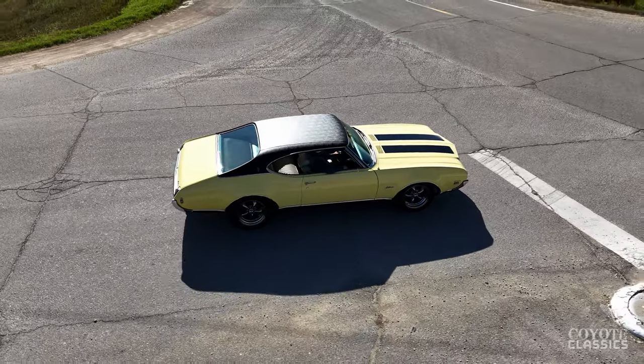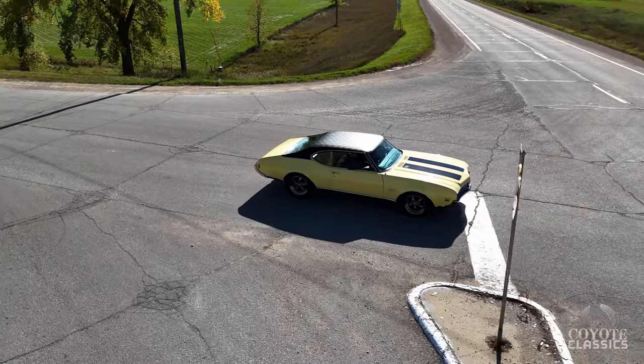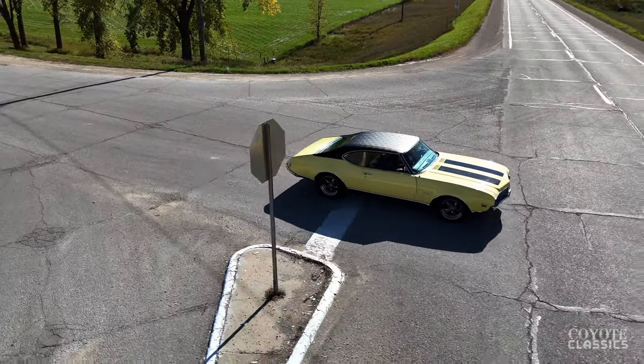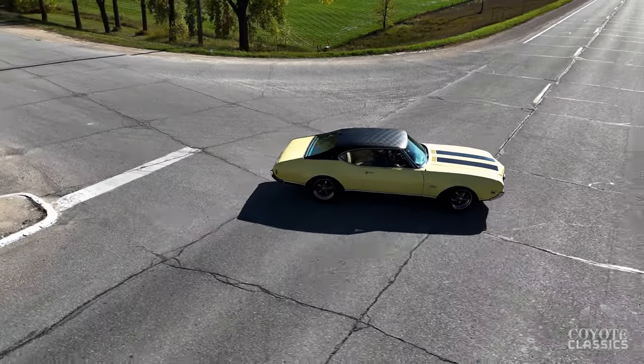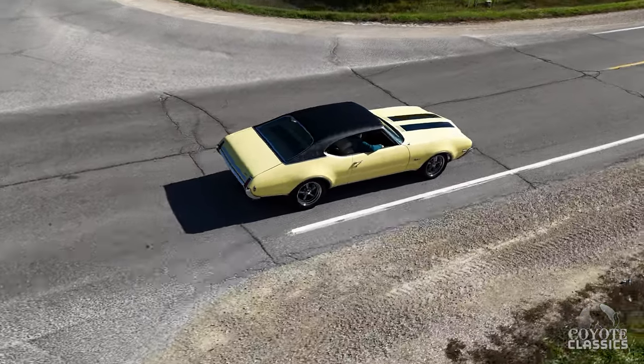It's got 83,063 miles. Super solid car underneath. Just a great looking car. I love the color combination with this white and this light yellow. And the black stripes kind of really set it off. Show quality paint, bumper to bumper.